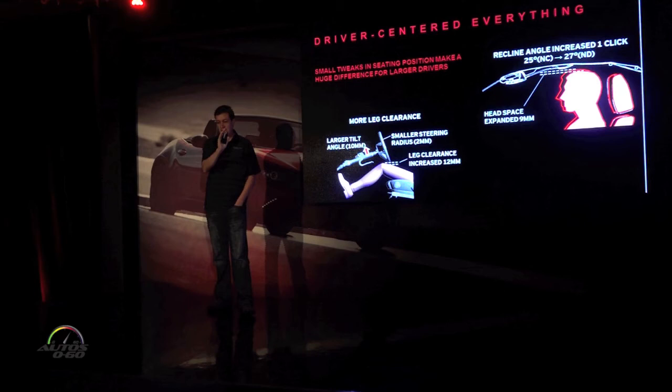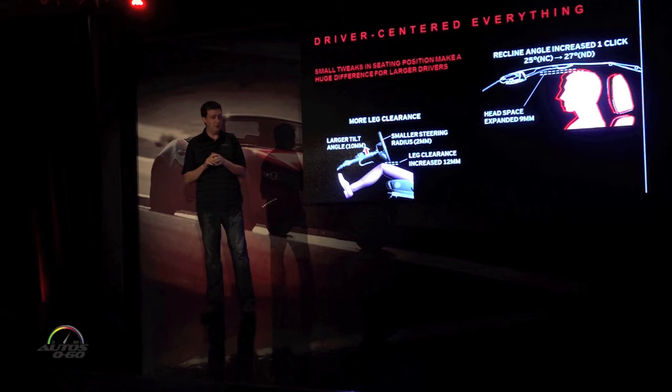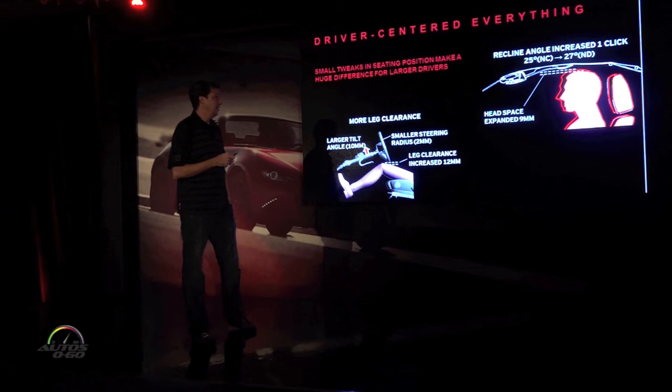Also, the seat can go back one more click. When you have a seat slider all the way back, you run up against the rear bulkhead, and that forces you to sit more upright, which takes away some headroom. With a thinner seat, we were able to get one more click of adjustment — and ignore everything else about the car, that click of backrest adjustment is the best thing that we've done in this car.